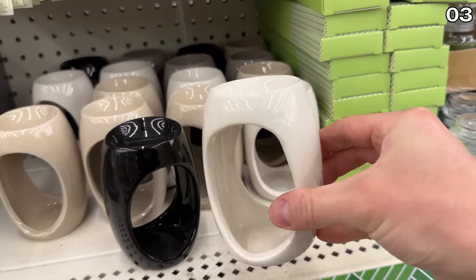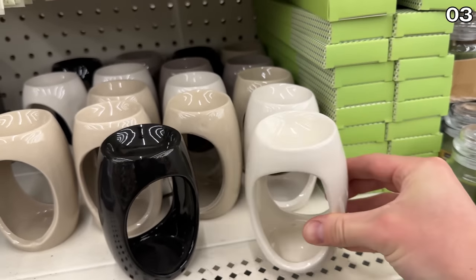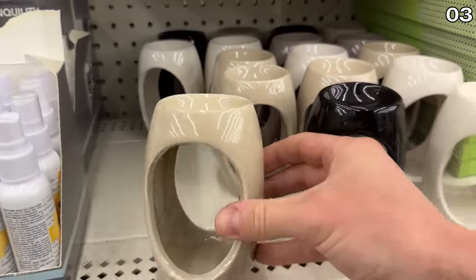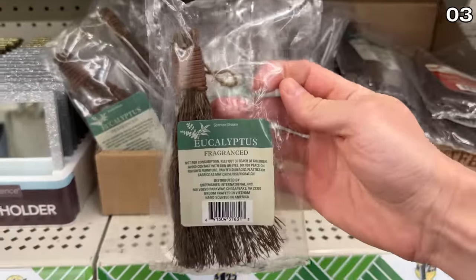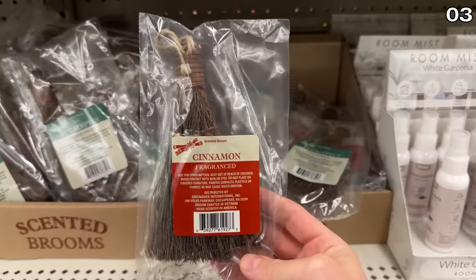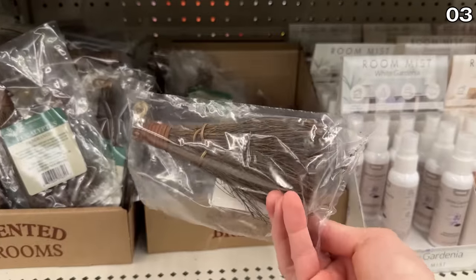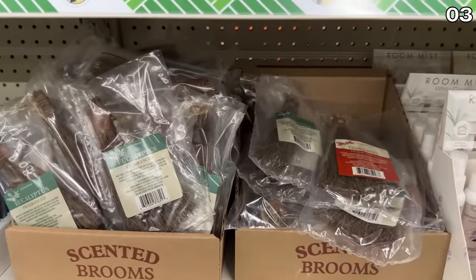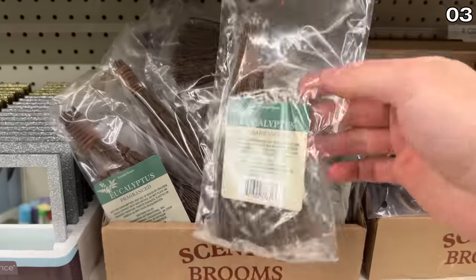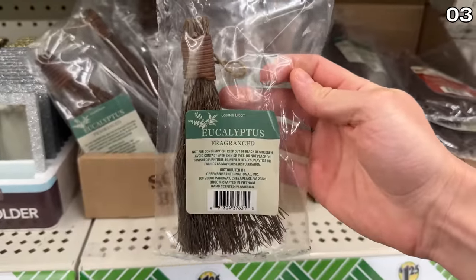As an alternative, these oversized, more contemporary candle warmers come in some great neutral colors. I was able to smell these scent brooms the second I entered my local store. If you want to add fragrance to a bathroom or entryway, these are natural and provide a consistent fragrance for a longer period of time. Your options right now are eucalyptus or cinnamon.